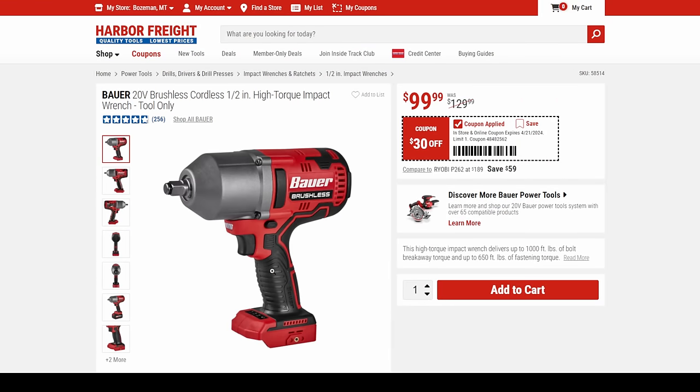Here's the Bauer — this is an absolute fantastic deal. A hundred dollars for a 1,000 foot-pound high torque impact. This is just a brilliant tool for the DIY/prosumer home gamer.